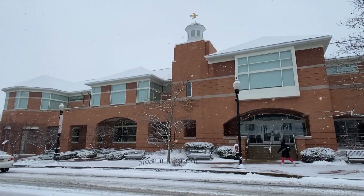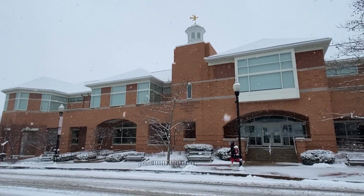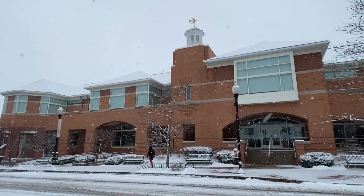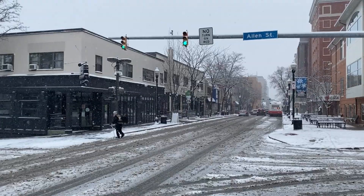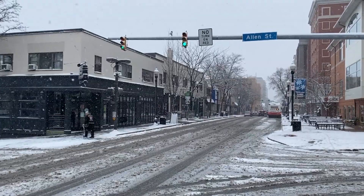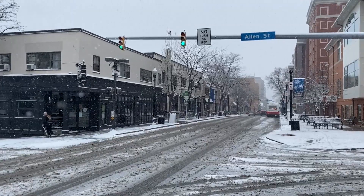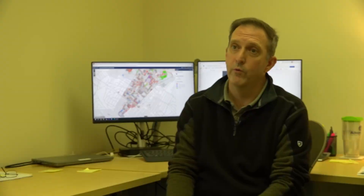Honestly, a lot of the road conditions — because Penn State has very few roads on campus — and many of the perimeter roads are actually controlled by PennDOT or the municipality, State College Borough, or College Township. So we're relying on those partner organizations and their clearing operations to make sure that people are getting here safely.